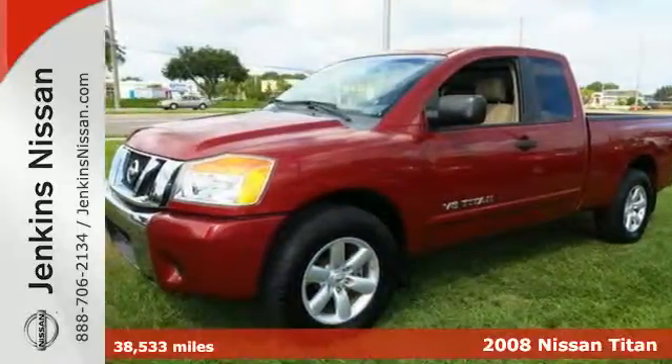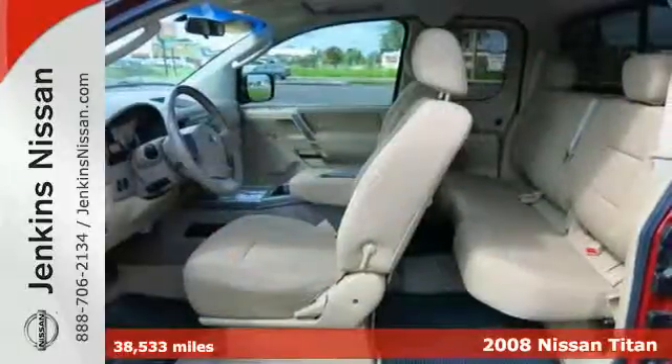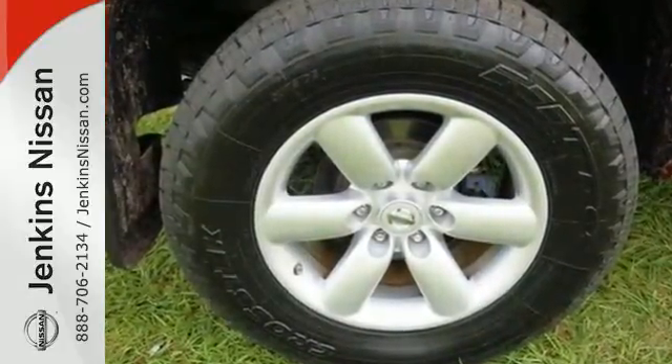It's a 2008 Nissan Titan. For 2008 it receives freshened styling. Standard amenities include heated power mirrors, power windows and locks, front independent suspension, fleet side bed and an audio security system.